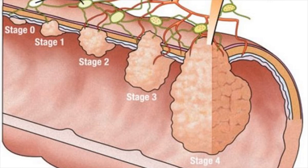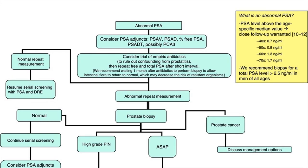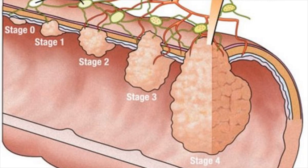Prostate cancer treatment: hormone therapy. Hormone therapy is designed to use drugs to shrink or slow the growth of prostate cancer cells, but it does not kill the prostate cancer cells. It is used to reduce the symptoms of prostate cancer and to slow the spread of aggressive prostatic cancers by blocking or reducing the production of male hormones (androgens) like testosterone.